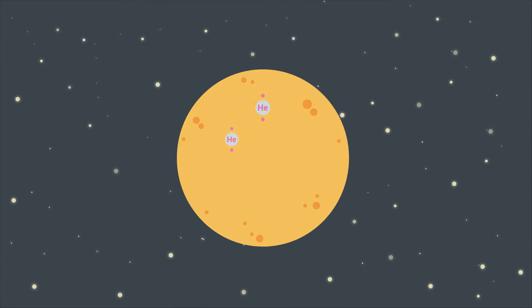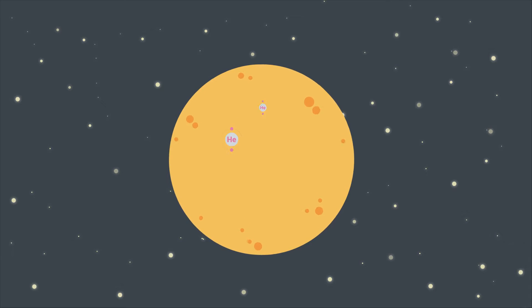Then it will start to burn helium, and because it needs more energy to burn, temperatures will rise. That will lead to an expansion of the sun to about 250 times bigger than its original size. It will stay expanded for a billion years, until it burns away the helium too.